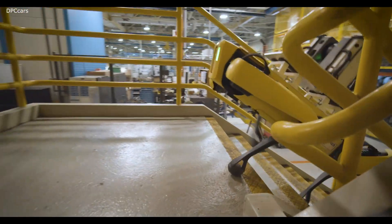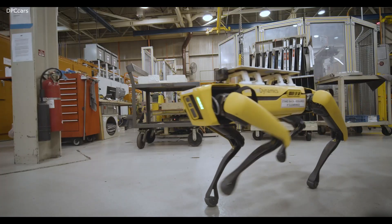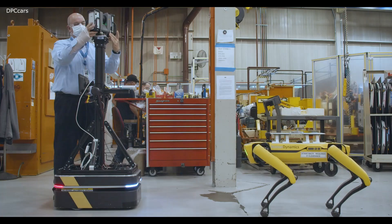Today we'll be able to show you taking him up the stairs. He'll go over grading. He'll go into some tight areas that Scout, or our other robot, won't be able to accommodate.